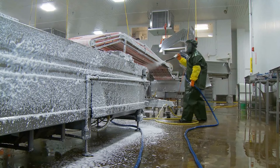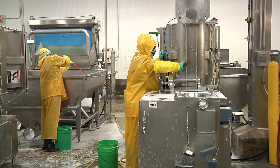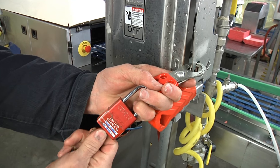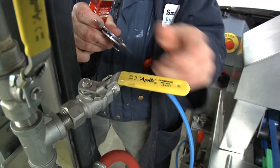Meat plants must use scrupulous sanitation to ensure food safety. Daily cleaning and repair of equipment can pose a risk. The U.S. Occupational Safety and Health Administration, or OSHA, requires that companies train employees to follow procedures called lockout/tagout.